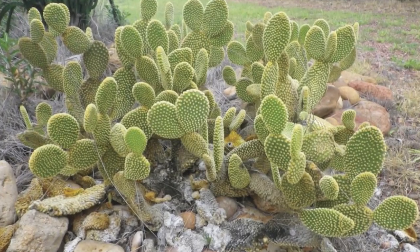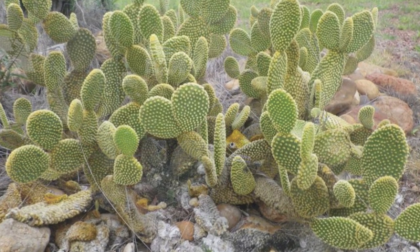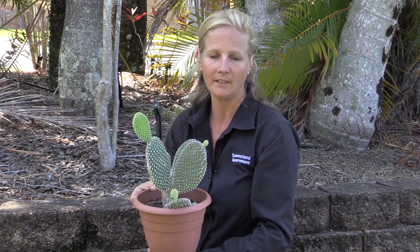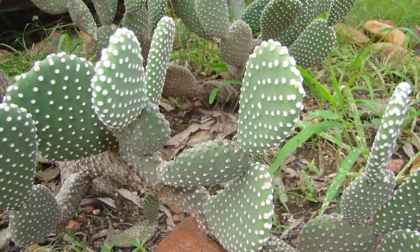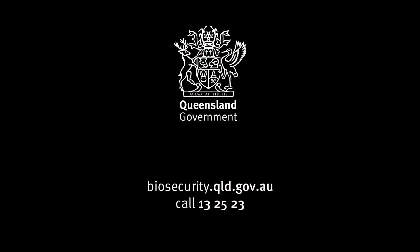Bunny ears has been found throughout Queensland growing in gardens as ornamentals. If released into the environment, it has the potential to become abundant and widespread. If you see bunny ears, call our call centre on 13 25 23 or visit biosecurity.qld.gov.au.